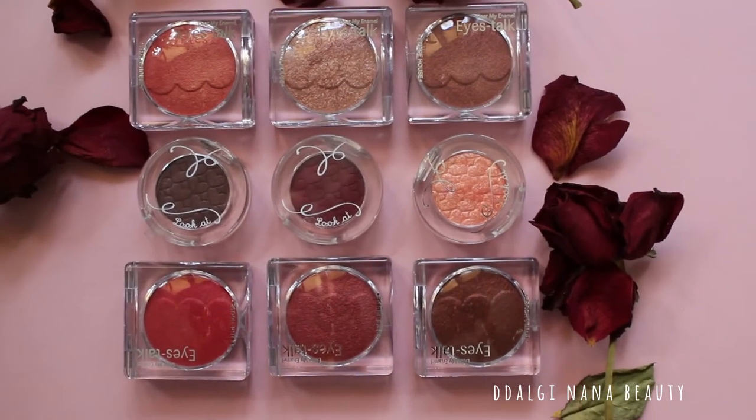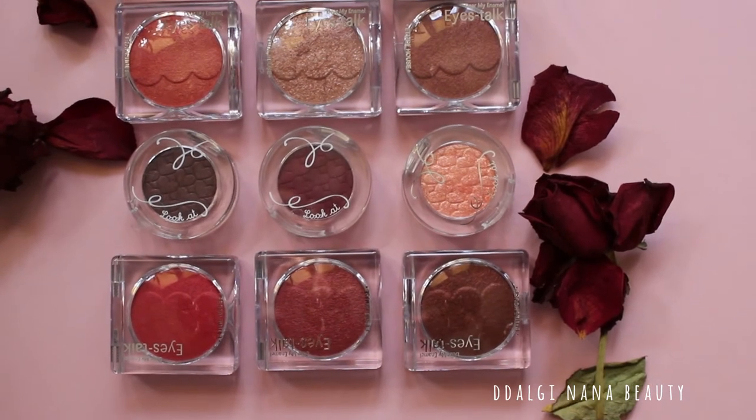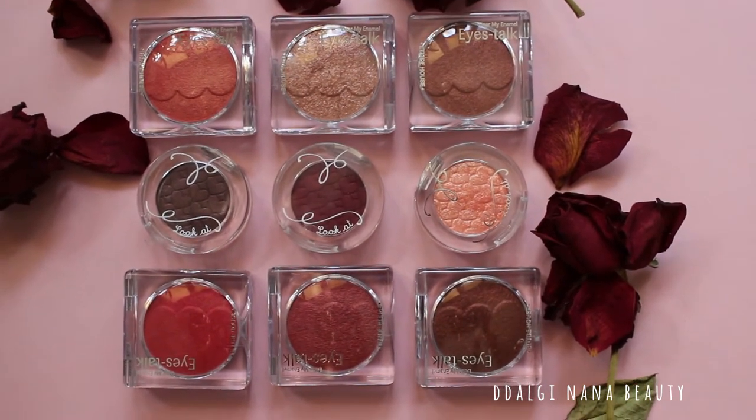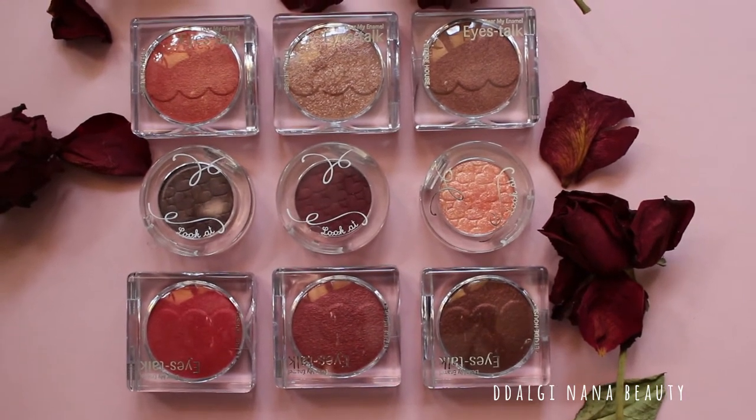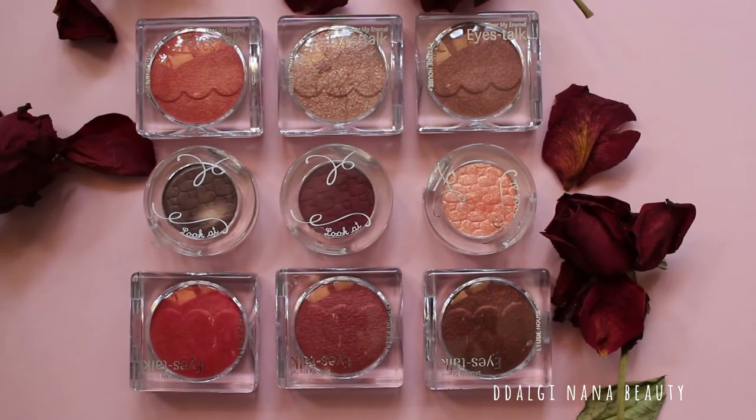These eyeshadows are very different from Etude House old version eyeshadows. The size is bigger and the texture is not powder type at all — it's a creamy type and it melts under your fingers.